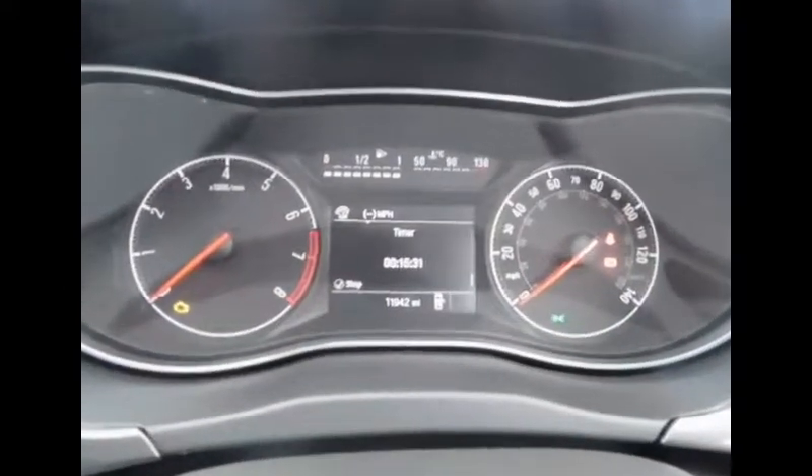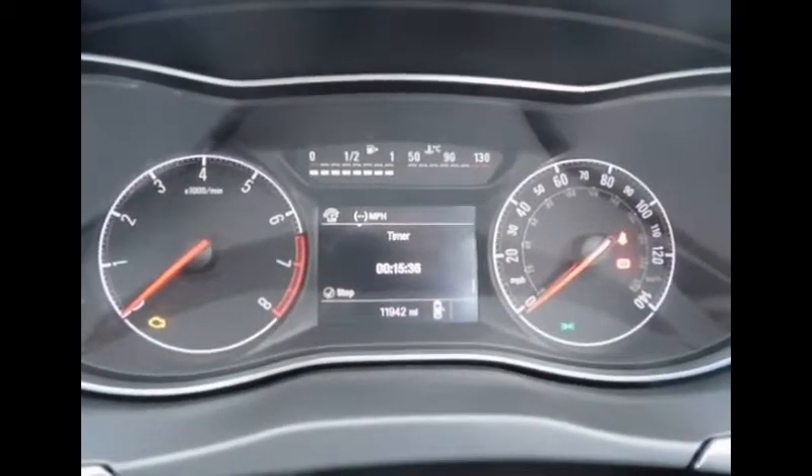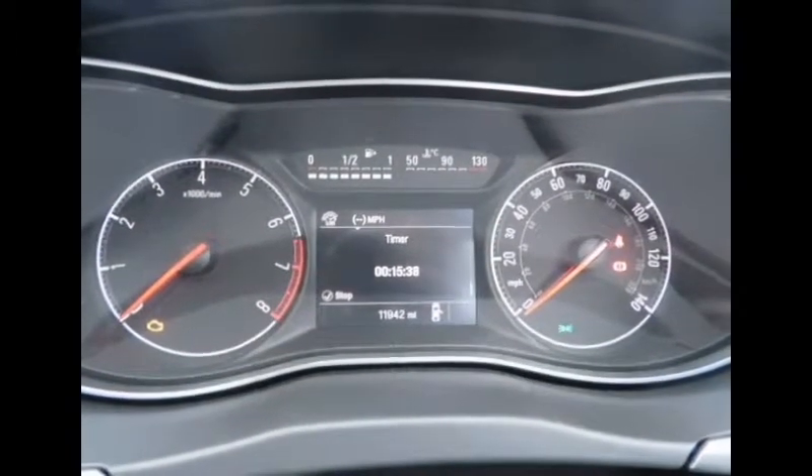As we can see in the centre here, we have a rev counter on the left and a speedometer on the right. The Corsa has a guaranteed mileage of 11,942.